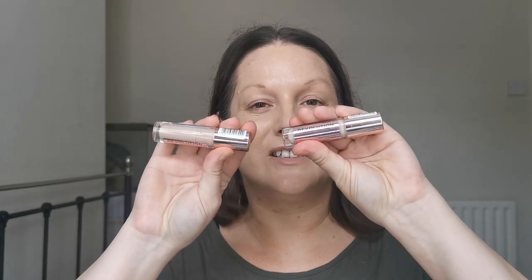For concealer I've got these two Revolution Conceal and Defines. I've got the C7, which is just for general spot concealing — I've nearly run out of it so I don't know how much I'm going to get on. And the C6, which I just put a couple of dots under my eye to hide the darkness. I'll just stick a couple of dots like that. And then the C7 — really not much left, I think I need a top up.